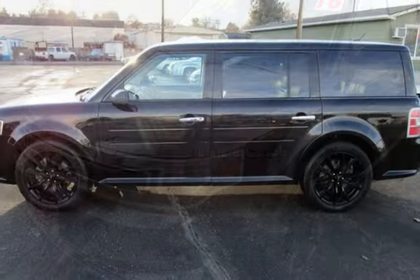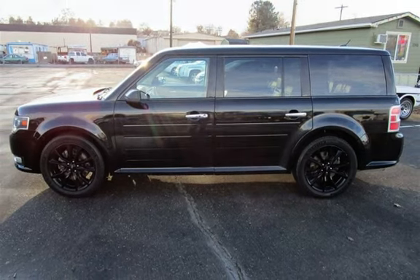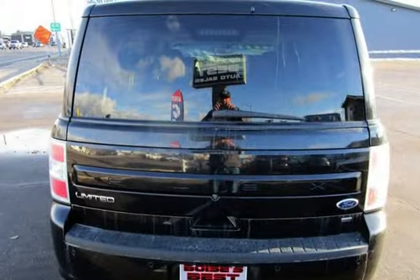This Ford has less than 123,000 miles on the odometer. Estimated fuel economy for this vehicle is 16 miles per gallon in the city and 22 miles per gallon on the highway.